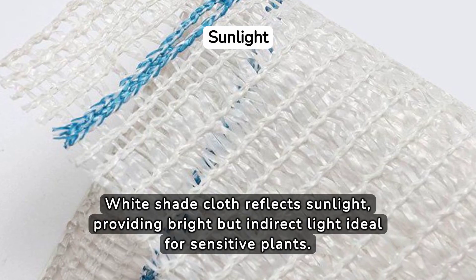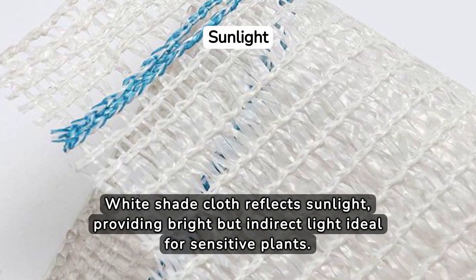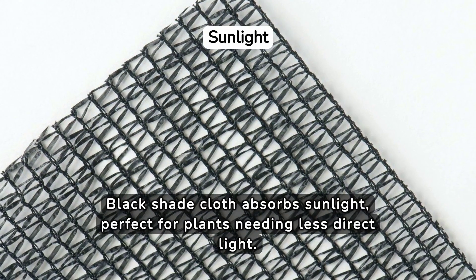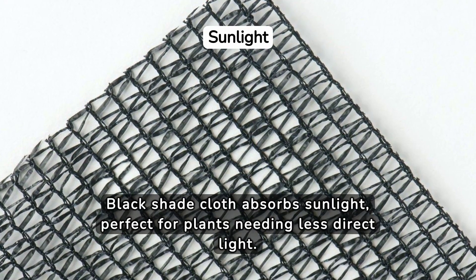White shade cloth reflects sunlight, providing bright but indirect light ideal for sensitive plants. Black shade cloth absorbs sunlight, perfect for plants needing less direct light.